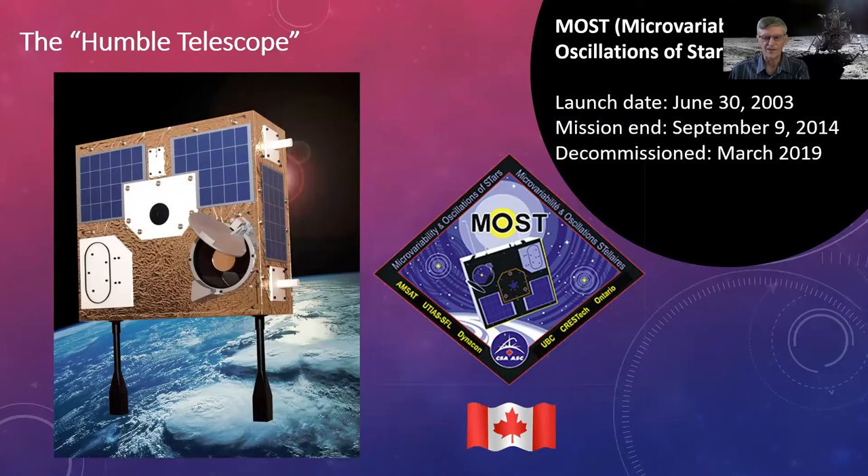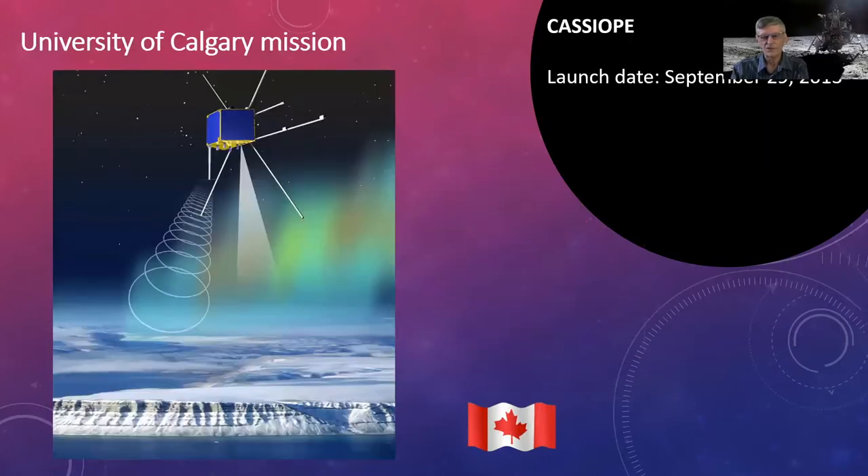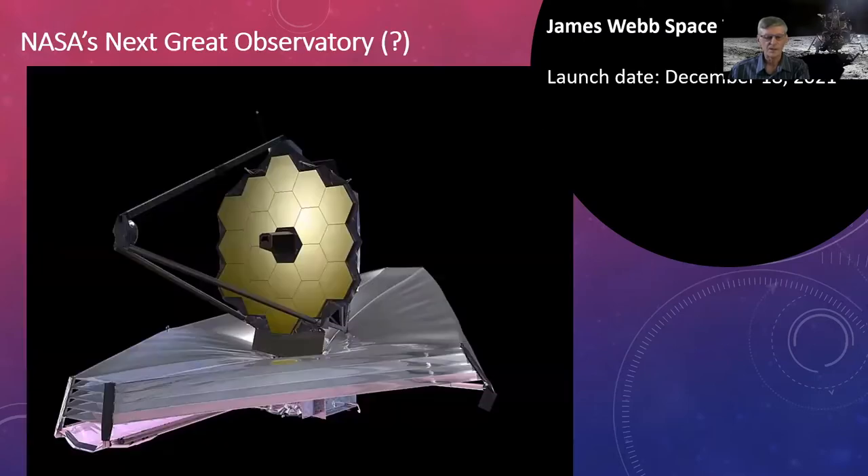We also have the University of Calgary's CASSIOPE mission, launched in September 2013, studying the ionosphere in a very elliptical orbit — collecting data on space storms and plasma outflows from the ionosphere. At the RAO, if you've ever wondered about that little dome south of the main site, that's the data collection receiver for it.